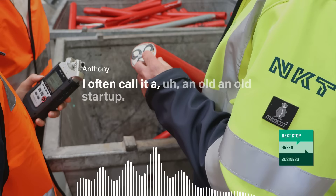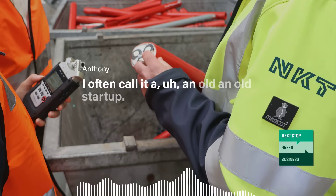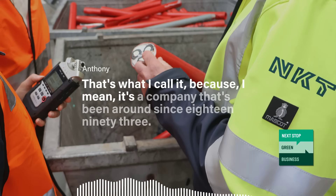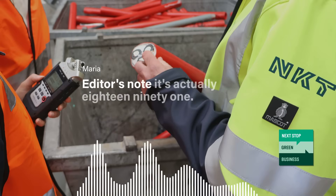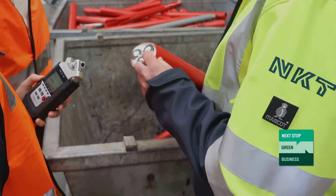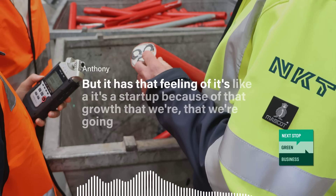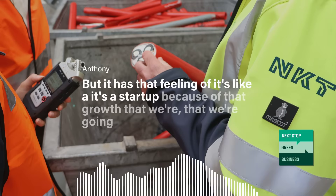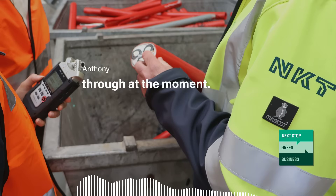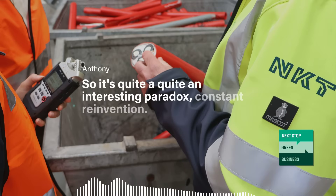I often call it an old start-up. It's a company that's been around since 1893 — editor's note, it's actually 1891, but continue, Anthony — but it has that feeling of a start-up because of the growth we're going through at the moment. So it's quite an interesting paradox. Constant reinvention.